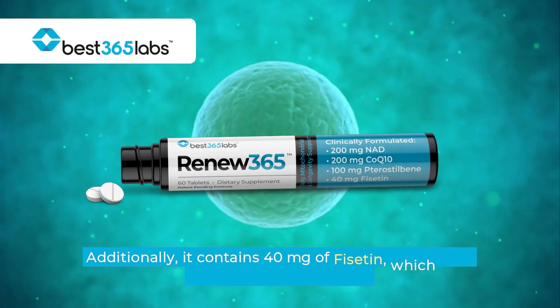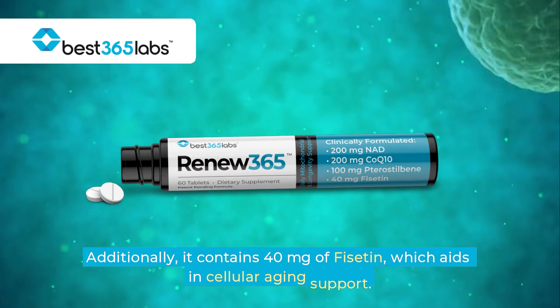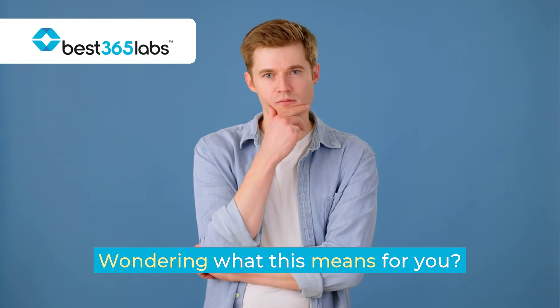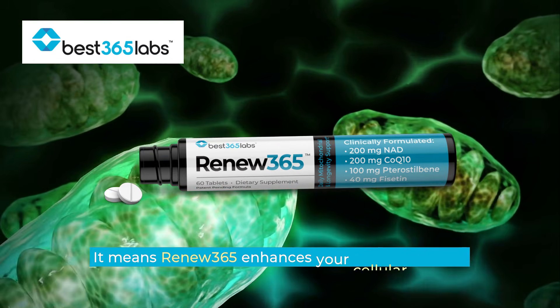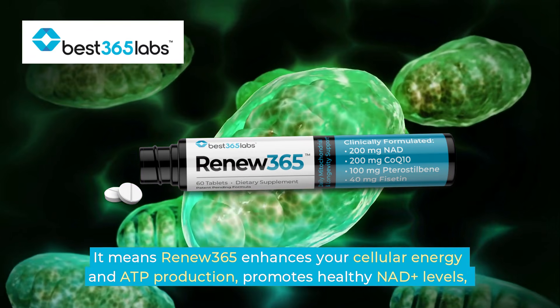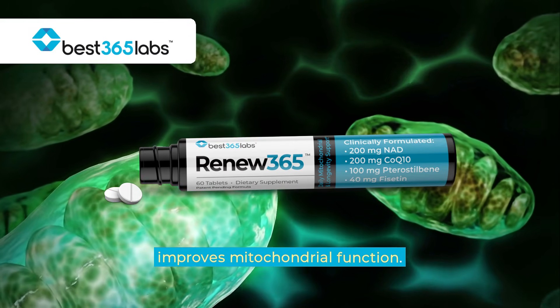Additionally, it contains 40 milligrams of fisetin, which aids in cellular aging support. Renew 365 enhances your cellular energy and ATP production, promotes healthy NAD+ levels, and improves mitochondrial function.